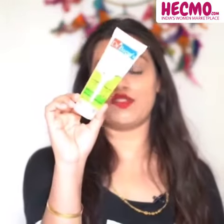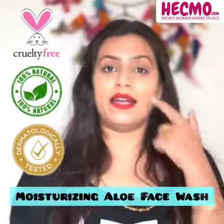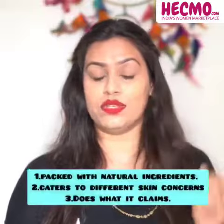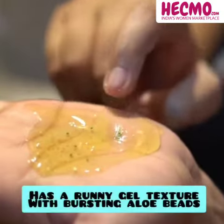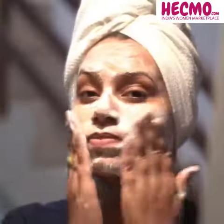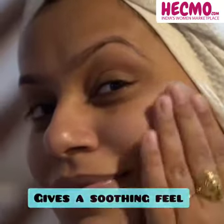I also tried Dr. Batra's moisturizing aloe vera face wash as I had some dry patches around my nose. I was looking for a product that is highly moisturizing and hydrating. It has a gel consistency with hydrating aloe beads which gently cleanses all the impurities and dirt without drying out and stripping off the natural oils, leaving the skin soft and supple.